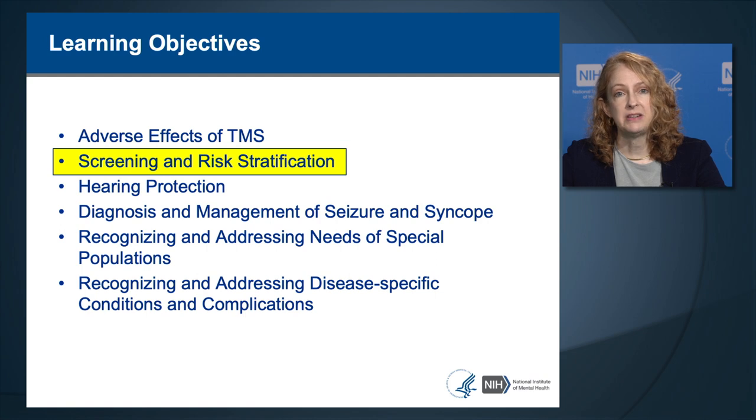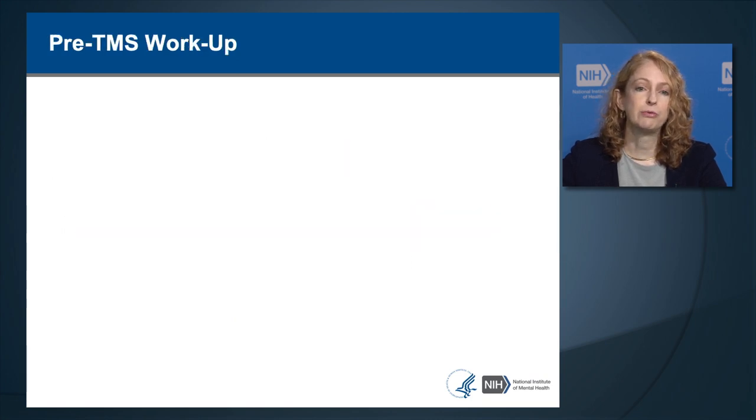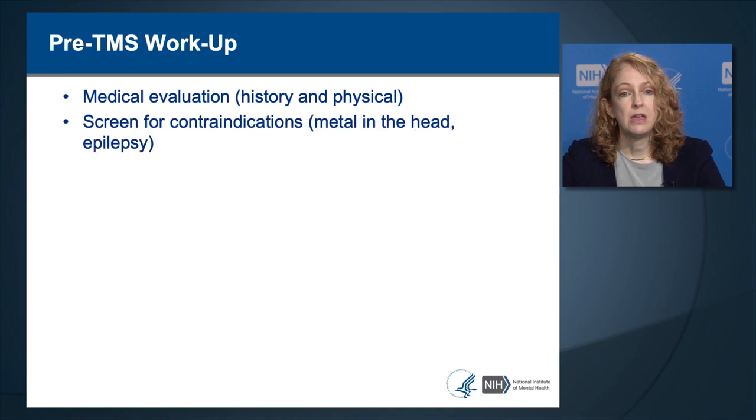Now we turn to screening and risk stratification. Medical evaluation should include a medical history and physical exam. If performing TMS in a research setting, medical history and exam might be part of screening procedures. If performing TMS in a clinical setting, documenting that the person has had a recent medical evaluation and physical exam by their primary caregiver may be judged adequate.